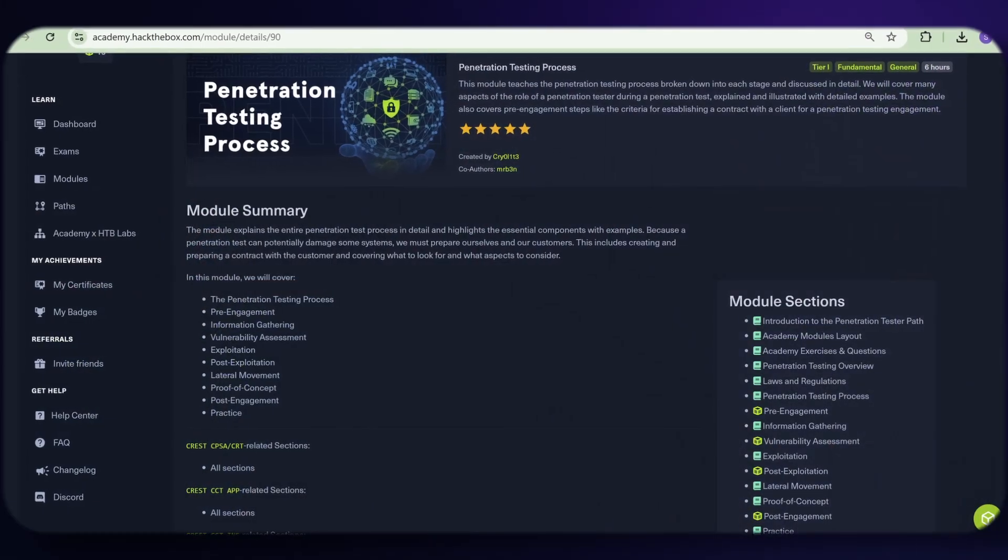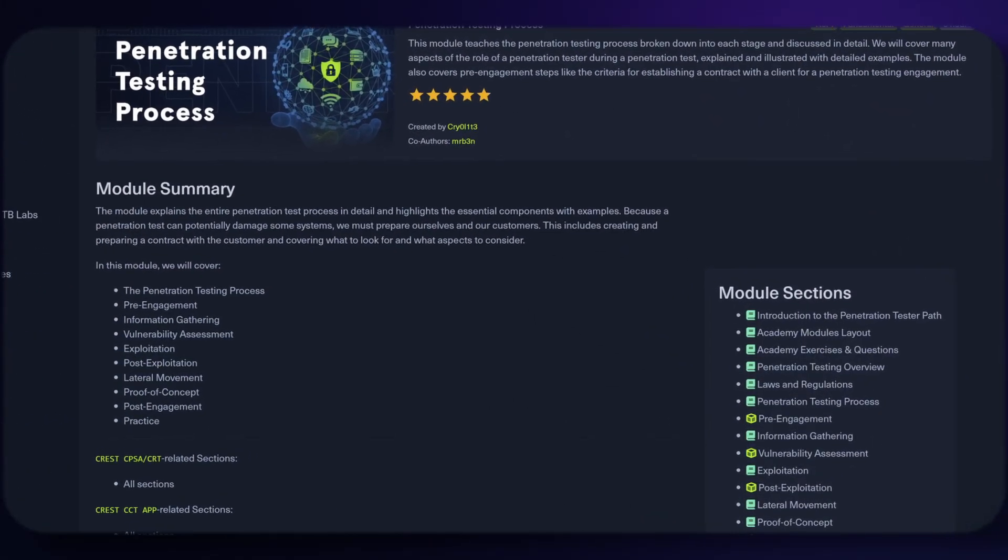Modules are made up of sections, with each section containing a skill assessment for you to use what you've learned to answer questions or, in some cases, capture a flag. With that out of the way, let's get into my exam experience.